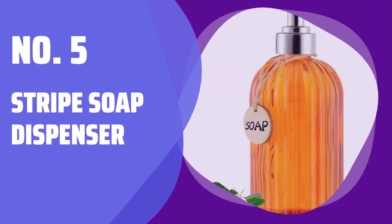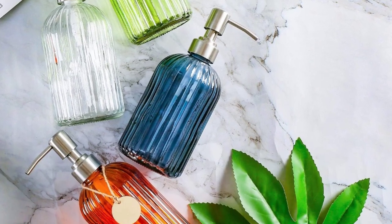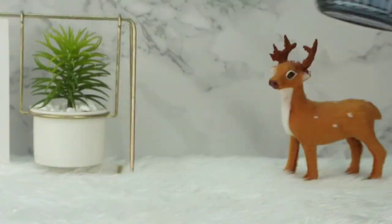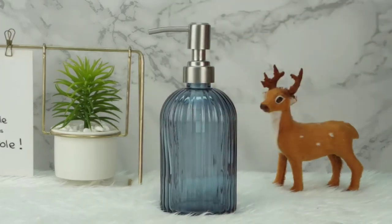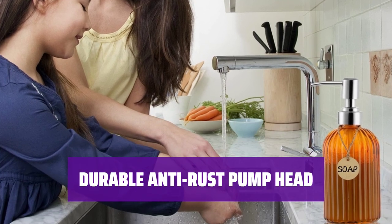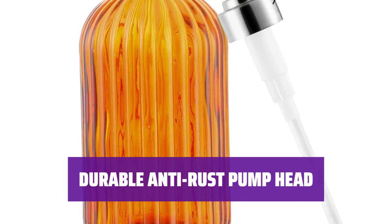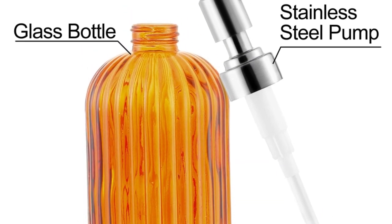Number 5: Stripe Soap Dispenser. Add a touch of elegance to your bathroom or kitchen with this stylish soap dispenser. Its vertical stripes and blank wooden label make it a versatile addition to any space. The high-quality 304 stainless steel pump head is not only durable and anti-rust but also ensures long-lasting brightness. Say goodbye to frequent replacements with this reliable dispenser.